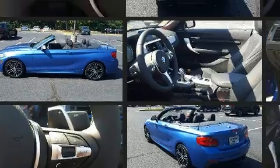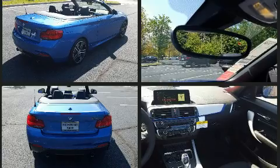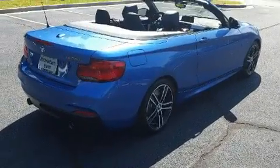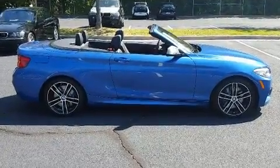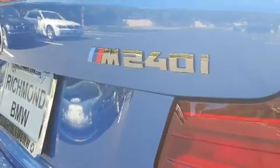BMW made sure to keep road handling and sportiness at the top of its priority list. Under the hood, you'll find a six-cylinder engine with more than 300 horsepower. For added security, Dynamic Stability Control supplements the drivetrain. A turbocharger is also included as an economical means of increasing performance.